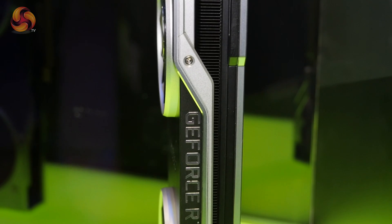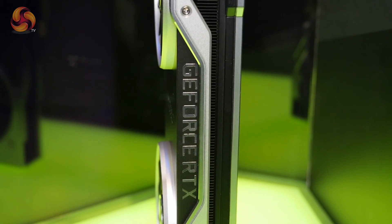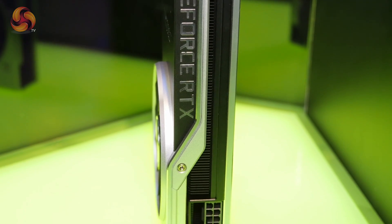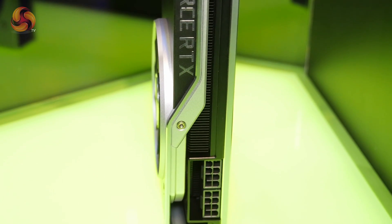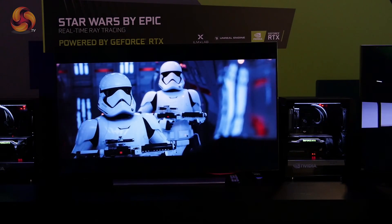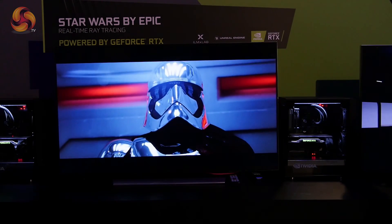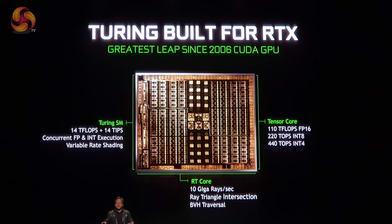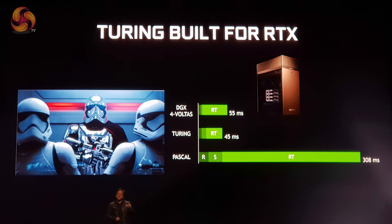Starting off with the name, these cards are now called RTX and not GTX. This is because NVIDIA is heavily focusing on ray tracing for the new graphics cards — the technology which allows for hyper-realistic lighting, shadows and reflections in games. The new RTX cards simply crush the previous Pascal cards when it comes to ray tracing. The 2080 Ti can calculate 10 giga rays per second, while the 1080 Ti can only calculate 1.21 giga rays per second.